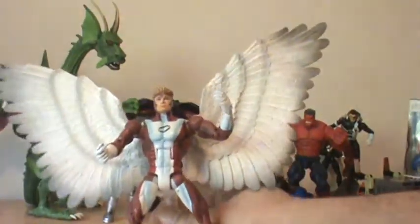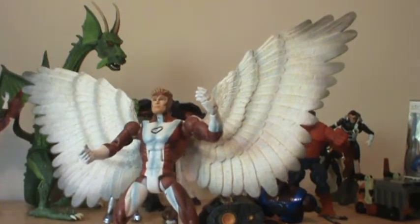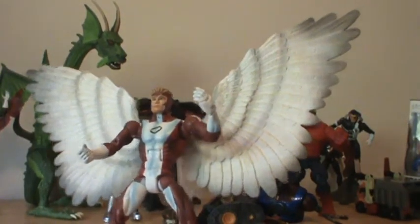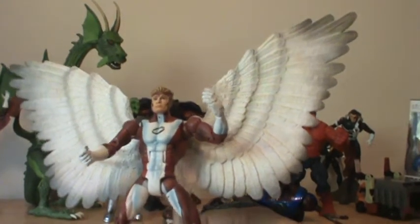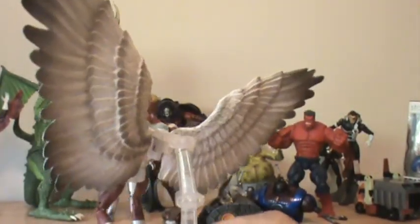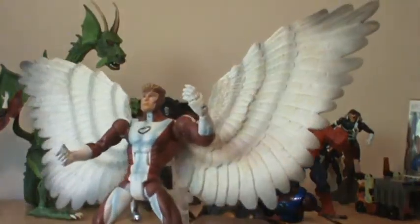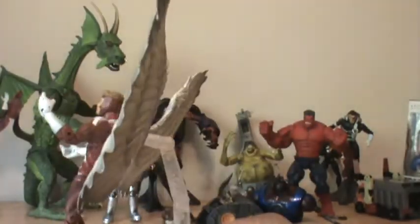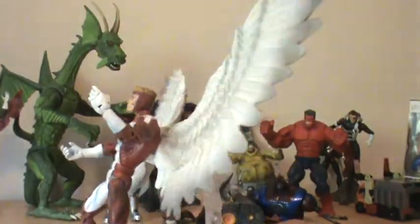I'm going to start out with Angel — Warren Worthington III. This figure is great. Toy Biz, of course, and with Toy Biz you always felt like you got more with your dollar. He was part of a Build-A-Figure — Sentinel — and came with a little stand. But what sets this character off, yes of course, these massive wings. These are huge, and I just love this figure. The wings alone really bring out this figure.